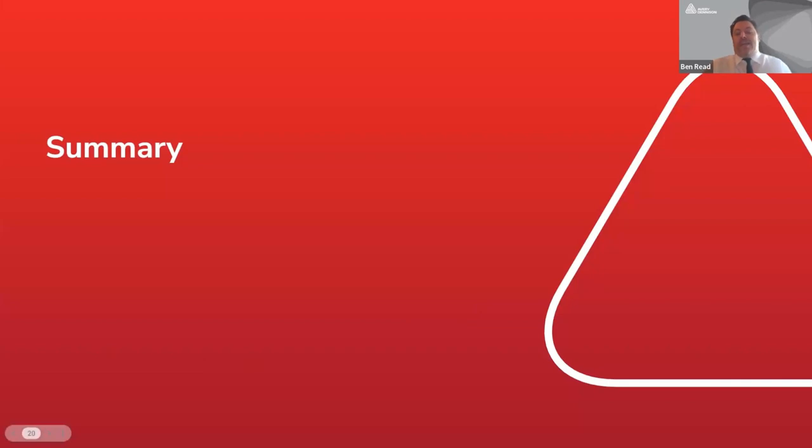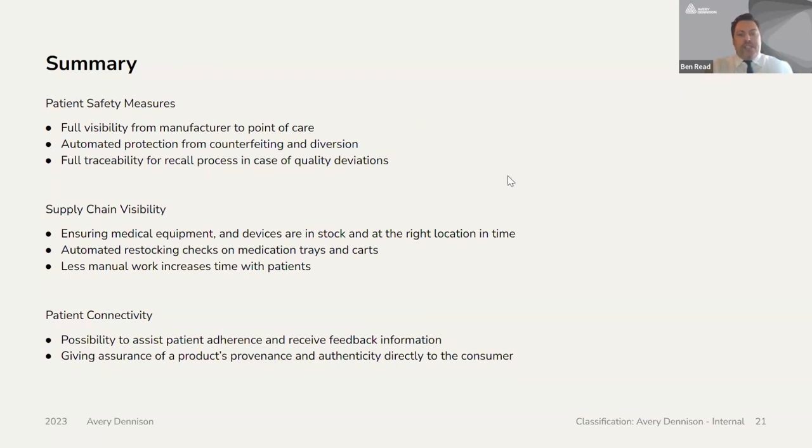To summarise what we have covered in today's webinar: RFID use in relation to patient safety measures, full visibility from manufacturer to the point of care, automated protection from counterfeiting and diversion, and full traceability for recall processes in case of quality deviations. We also looked at supply chain visibility ensuring medical equipment and devices are in stock at the right location at the right time, automated restocking processes and less manual work which increases time with the patient. A key topic was patient connectivity — improving patient experience and feedback, and giving assurances of a product's provenance and authenticity directly to the consumer.